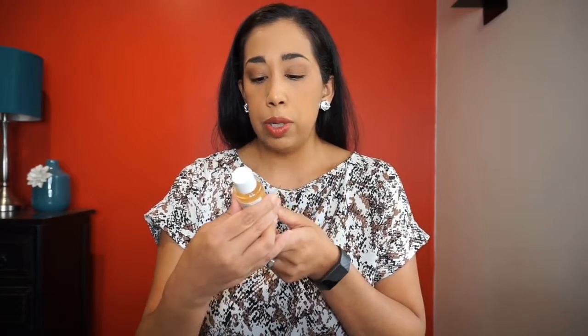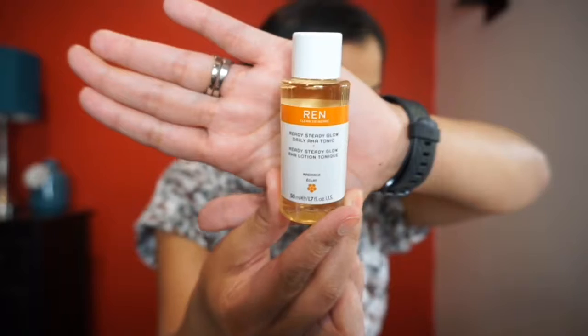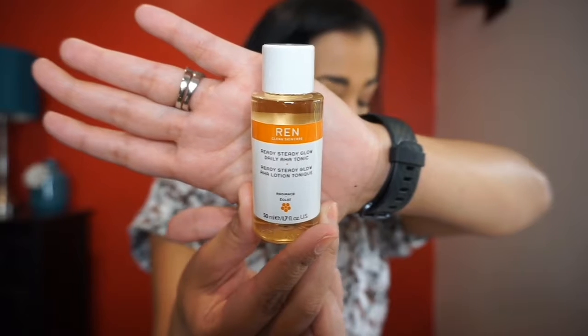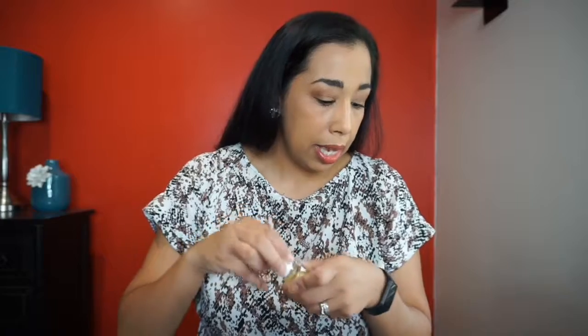The first thing I grab is the Ren Clean Skincare Ready Steady Glow Daily AHA Tonic. It says 'take your skin to glow town with this tonic — start balanced, turn right when you get to smoothness, then don't stop until you see radiance.' You can use this morning and night. It's a 1.7 fluid ounce bottle with a little pump top so it doesn't spill.